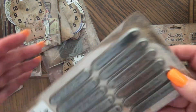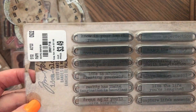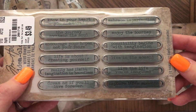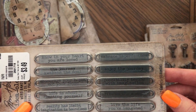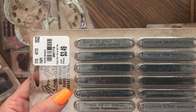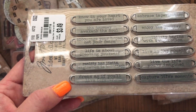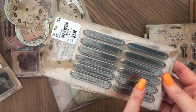Then I have these — they're called word bands. 'Encourage your hopes not your fears' — how pretty for a journal. 'Live in the moment, live the life you've imagined, capture life's moments, possibility begins with imagination, enjoy the journey, embrace imperfection, love the journey, awakens the soul, life is about creating yourself, reality has limits but imagination is boundless, dream as if you'll live forever.' $3.99 for all these — so pretty for journal covers.